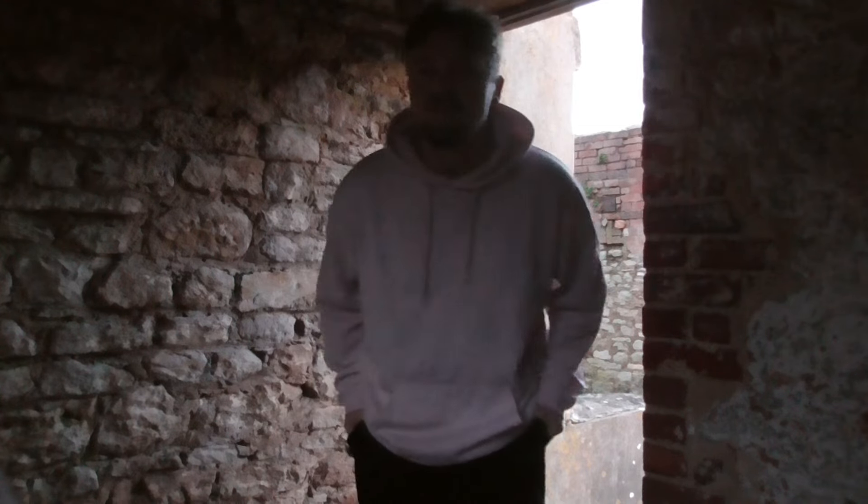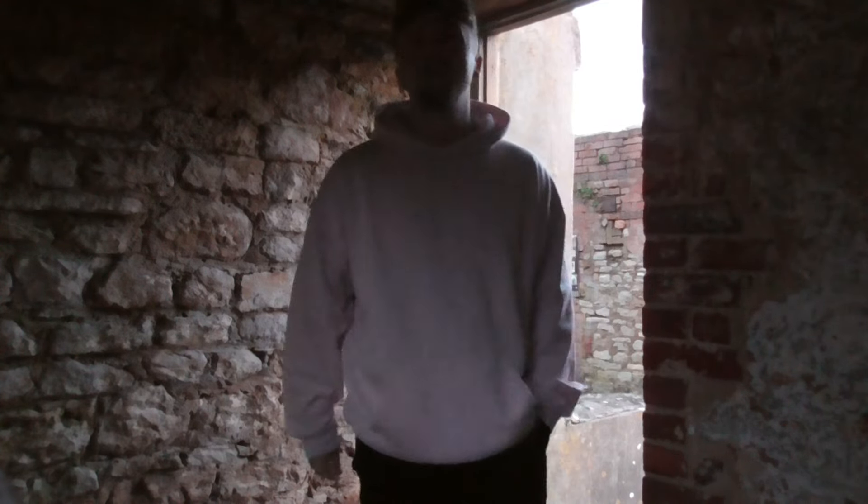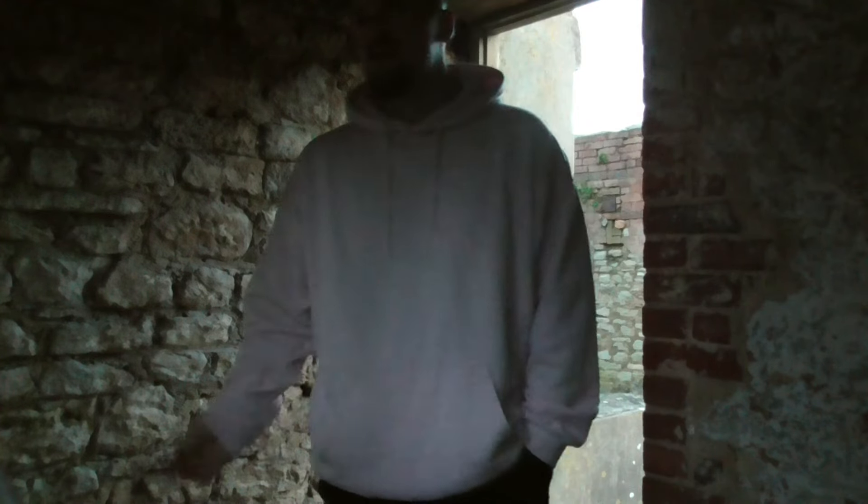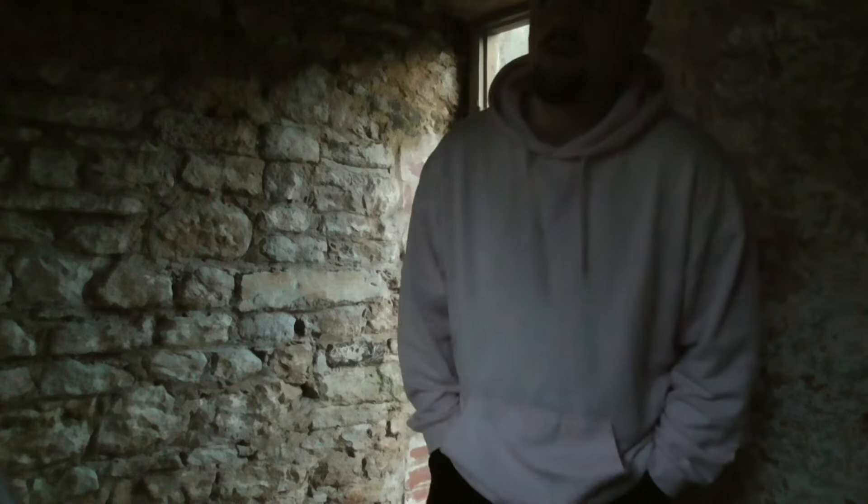What's up guys, welcome back to a brand new video. Today we are going to be exploring an abandoned village — I believe it's called Tynam Village. I'm not 100% sure on the history of this place, but it was an abandoned village from World War One or Two. I'm in this little hut thing right now. This one's not going to be a really creepy video because it's like a tourist attraction place. I'll show you guys around.